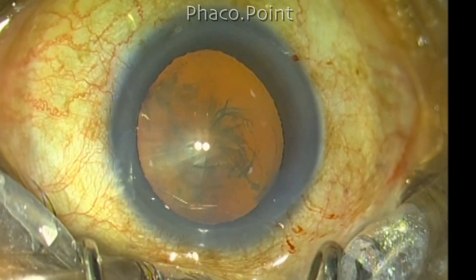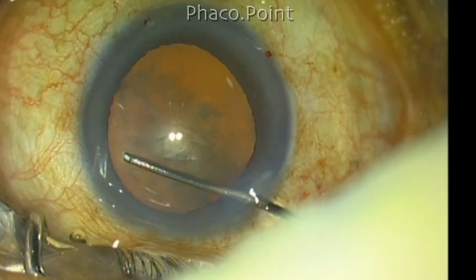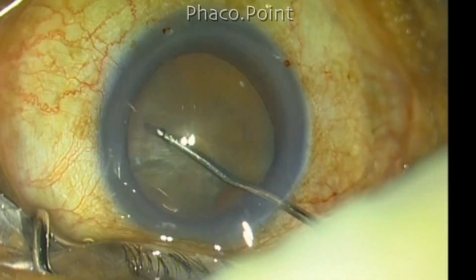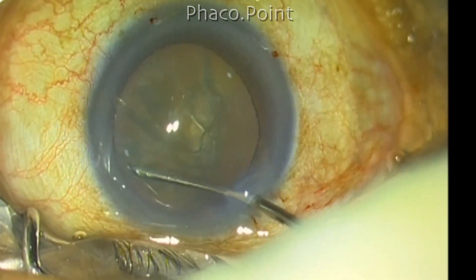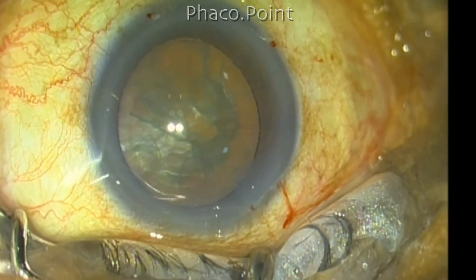In addition, when we perform cortical cleavage hydrodissection, you can see the fluid wave clearly passing, which may not be possible when you do not have a system that provides a good red glow. However, with progressive hydrodissection, the red color progressively diminishes.